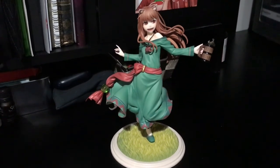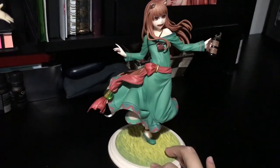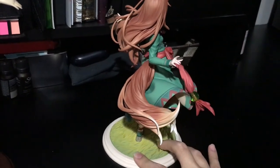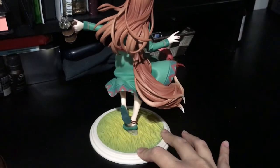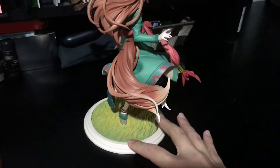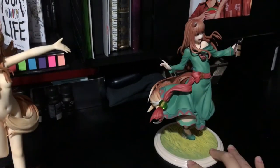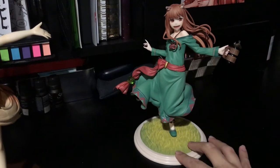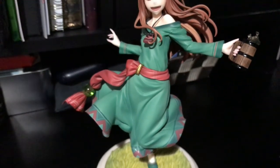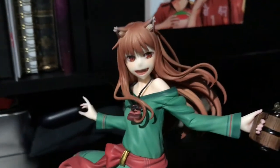My only other complaint is that the fur on her tail doesn't really look like fur. She's a wolf — she should have wolf fur, not horse hair for a tail. The hair on her tail is very, very long and it looks more like hair than it looks like fur. It looks like she has a horse tail instead of an actual wolf or fox tail. I'll show you a comparison here with her other figure from Goodsmile Company. And her little tooth — so cute.